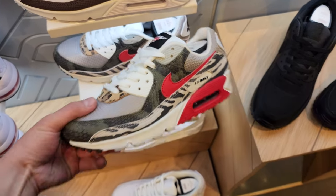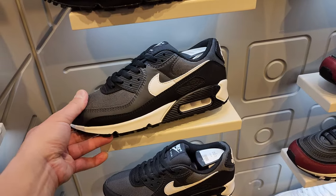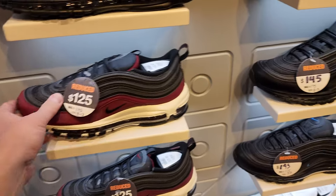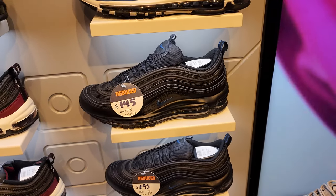Got these animal print 90s - those are all the Air Max 90s here. One more. And then they got some Air Max 97s on sale. That's pretty much about it when it comes to sale items.